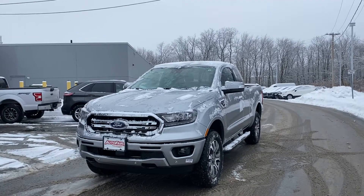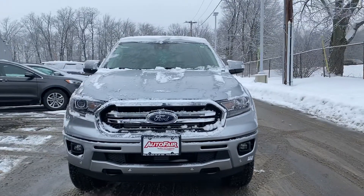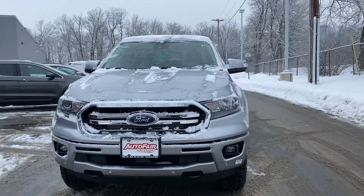Hello Jeff, this is Kevin here at Outerford Ford of Haverhill. Just wanted to show you real quick this beautiful brand new 2020 Ford Ranger that you inquired about.